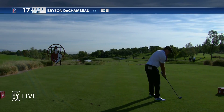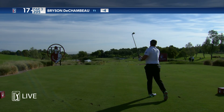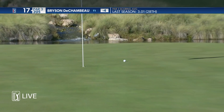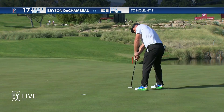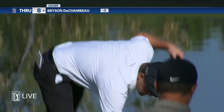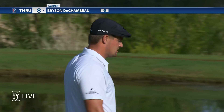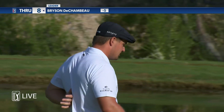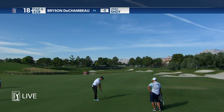On the tee at 17, the par three. John Swante taking a little bit of a break. 205 from an elevated tee — good catch, all right lip. DeChambeau, your leader at minus five. DeChambeau, second shot, 18.